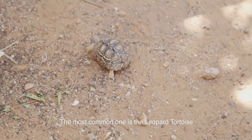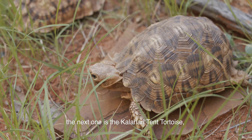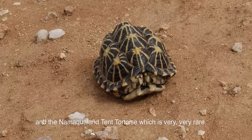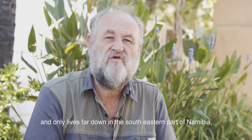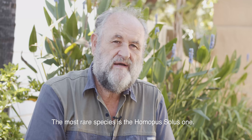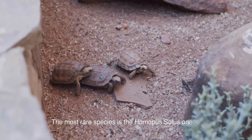The most common one is the leopard tortoise. The next one is the Kalahari tent tortoise. The Bushmanland tent tortoise and the Namaqualand tent tortoise, which is very, very rare and only lives far down in the southeastern part of Namibia, together with the Angulate tortoise. The most rare species is the Homopus chersubius.